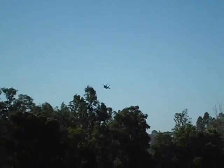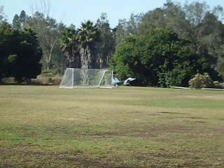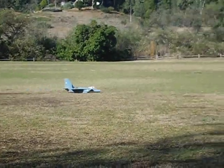There's just a standard outside loop, and here I come in for a landing. Thanks for watching.